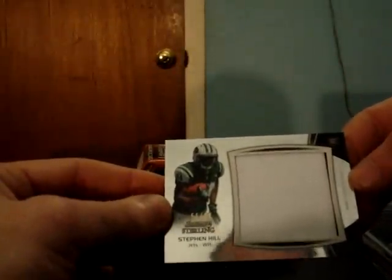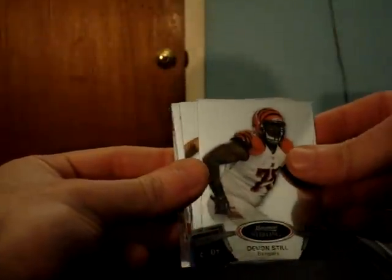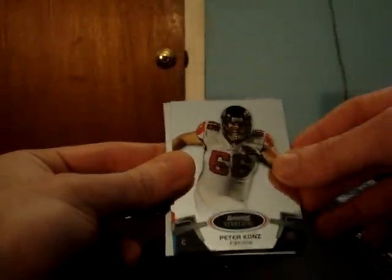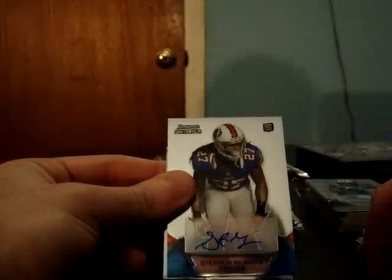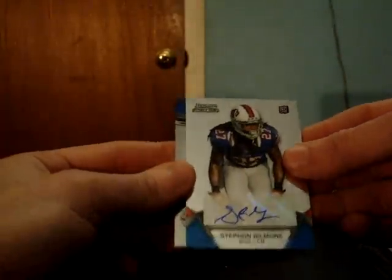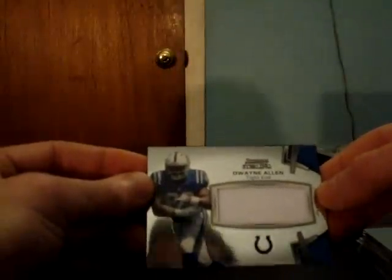Steven Hill jumbo patch for the Jets, to 99. Bengals Devin Still, Falcons Peter Konz, Lions Kellen Moore, and Bills Stephon Gilmore — the auto. All followed by Colts jersey Dwayne Allen.